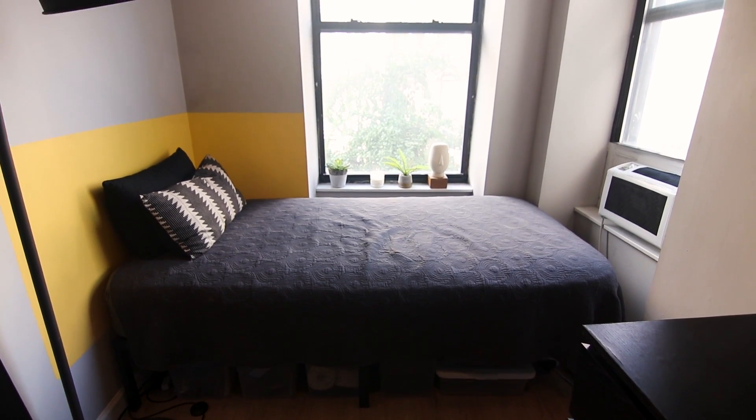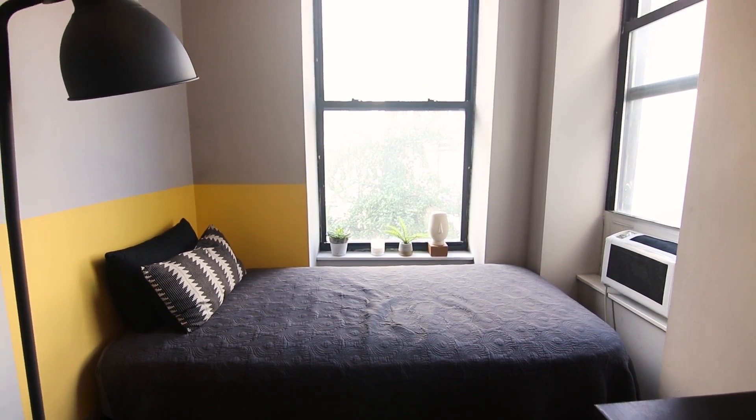The million-dollar question everyone wants to know: why on earth would you move into a tiny apartment? I moved in because I was living with roommates in Washington Heights and decided I wanted to move downtown. I started looking at places in the Village and in Hell's Kitchen — I really wanted a space where I could leave my own imprint, not worry about roommates, and have privacy.